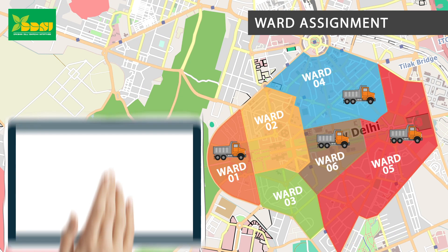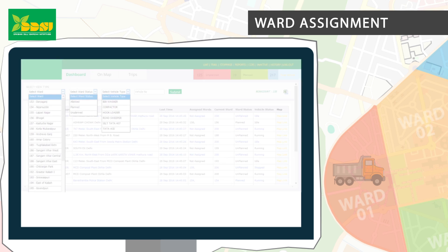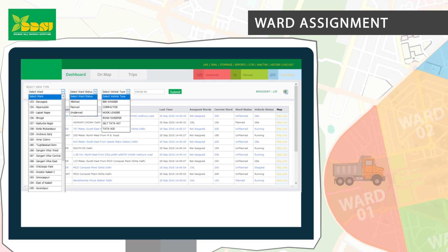Ward assignment: You can assign wards or zones to be served by a vehicle. After assigning wards to a vehicle, you can then check whether that vehicle is serving the planned or an unplanned ward.